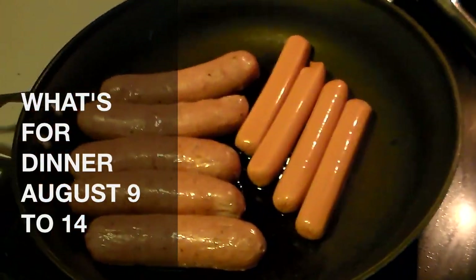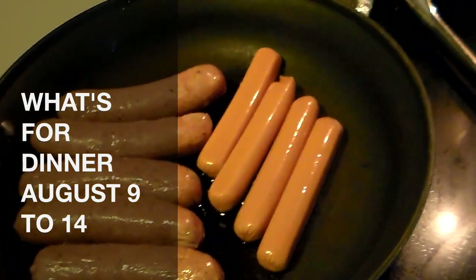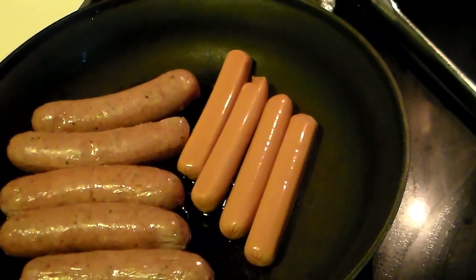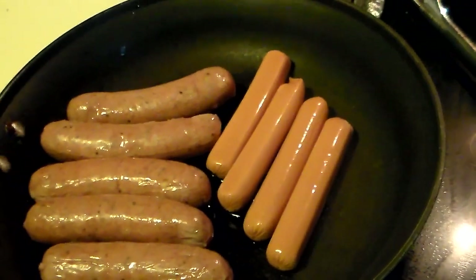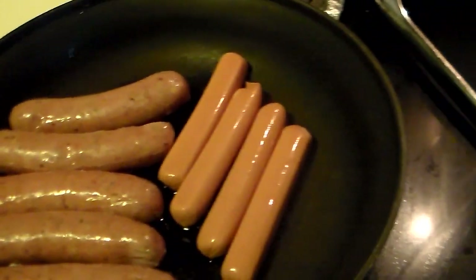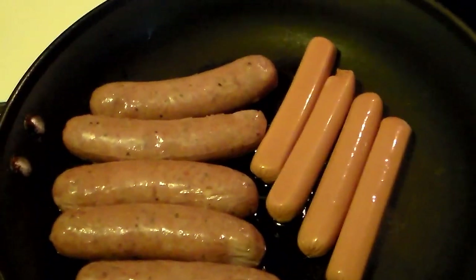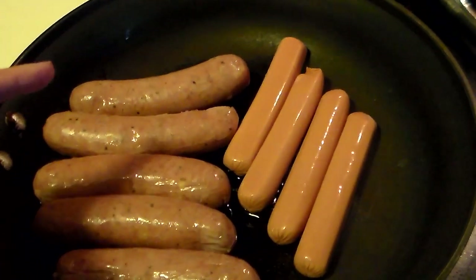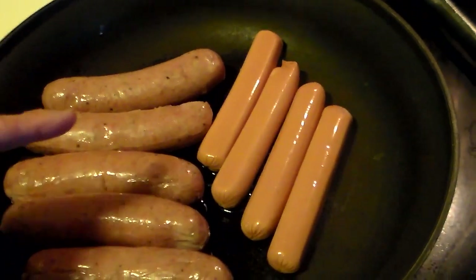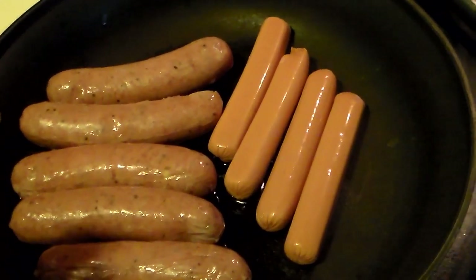It is Sunday evening and tonight we are having hot dogs. I got to thinking last week I think we had hot dogs on Sunday, so Sunday must be hot dog day. I think it's my lazy day. I've been really tired but I'm up and at them because I just had a big cup of coffee. I've got these chicken apple brats from Costco — I absolutely love these things, and if you guys watch my Costco haul you know I buy these quite often.